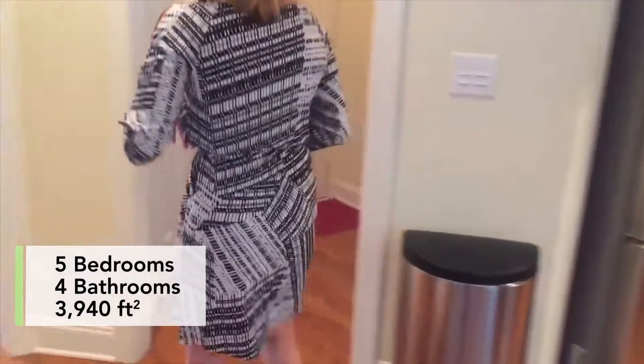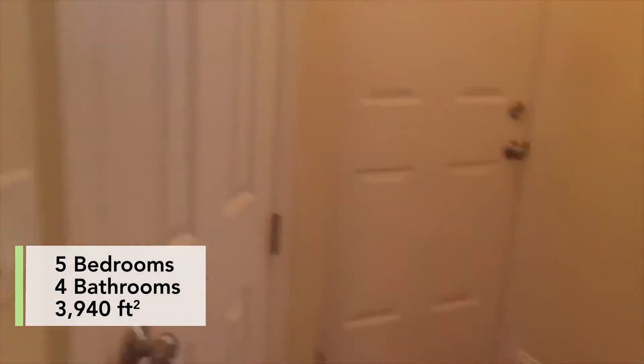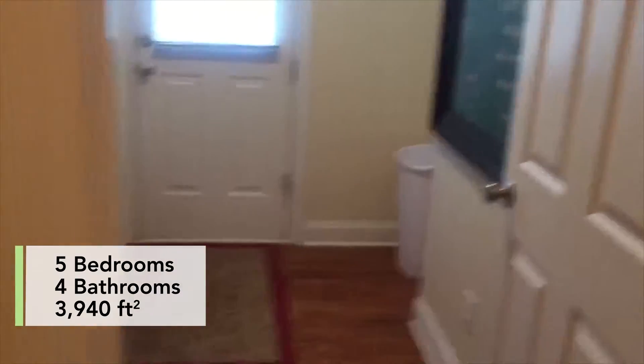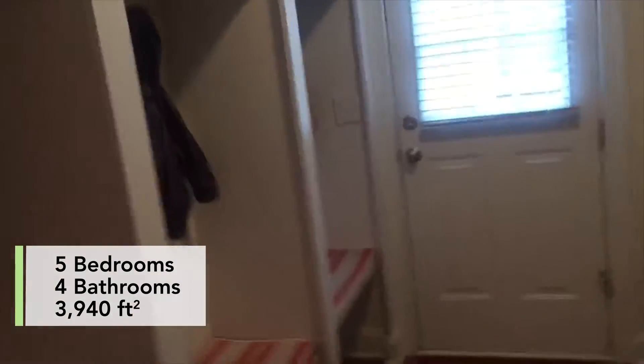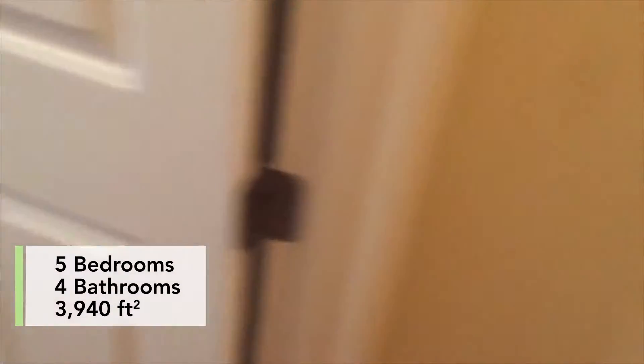Over here we just have an extra coat closet, and another one here. This is our entrance into the garage, and then we have a really cute mudroom area. There's also a side access door, so you can come through the garage or go through the side. We have a back door and a front door.